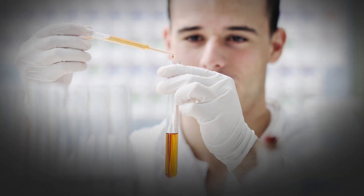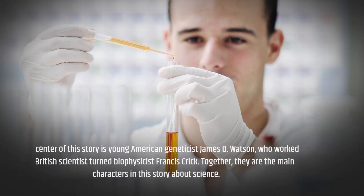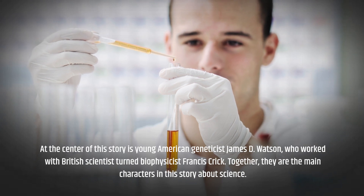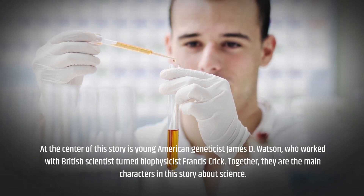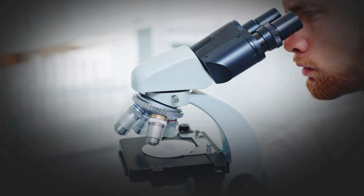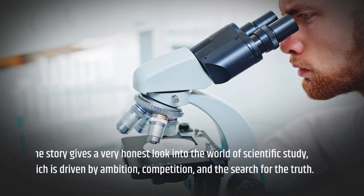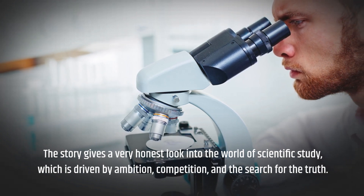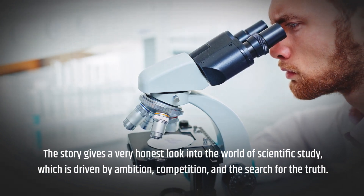At the center of this story is young American geneticist James D. Watson, who worked with British scientist-turned-biophysicist Francis Crick. Together, they are the main characters in this story about science, which gives a very honest look into the world of scientific study, driven by ambition, competition, and the search for the truth.